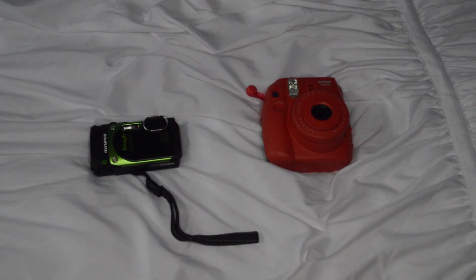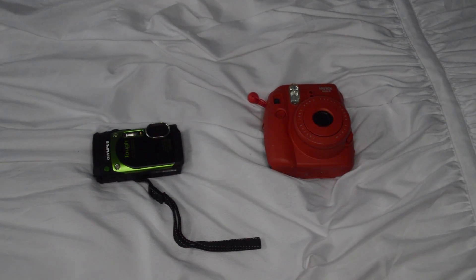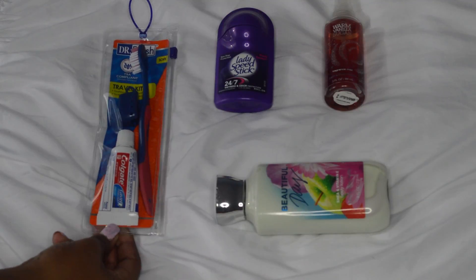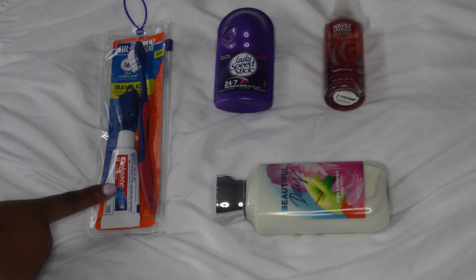Since this is a shorter trip I will not be bringing my huge camera, but I do like to bring my vlogging camera and my Polaroid camera.